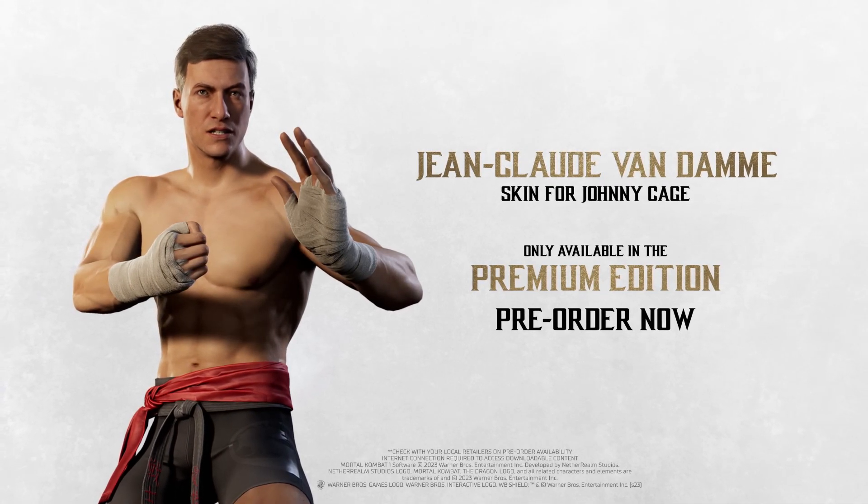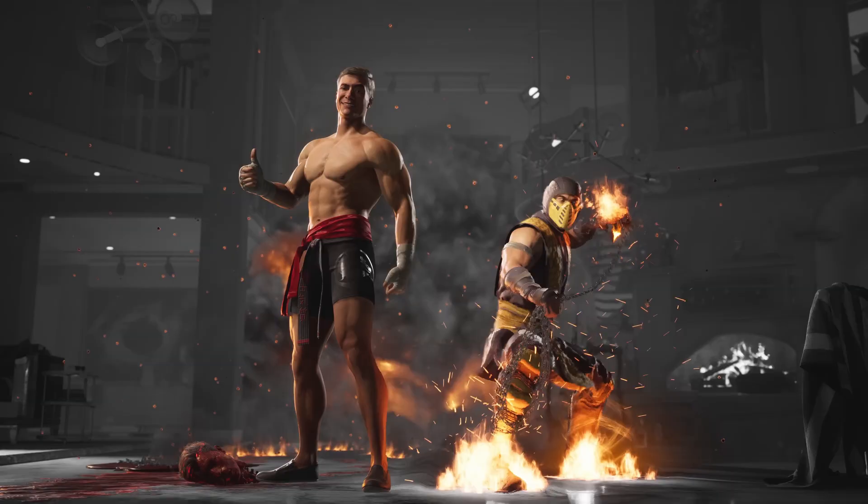Very, very sick. Okay, just when you think you're done they pull you back in with one more trailer. That is the Jean-Claude Van Damme skin for Johnny Cage trailer — he looks so good. Obviously this is based off of Bloodsport, and it is so, so good and awesome.